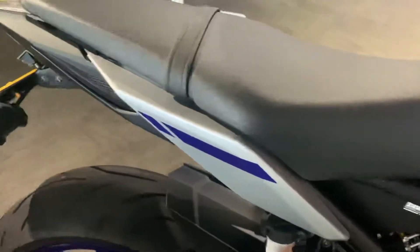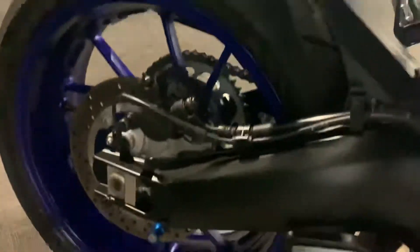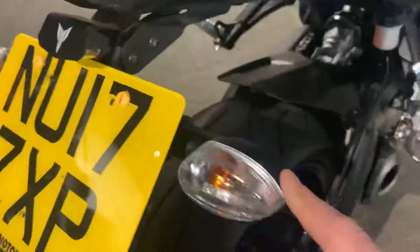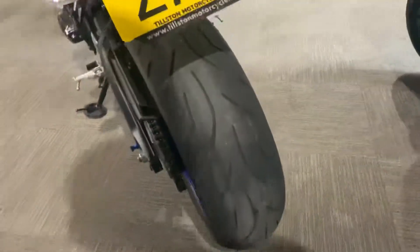There's no marks or tears on the seat. No marks on the swingarm, it's got a tail tidy on it. The rear tire is in excellent condition too.